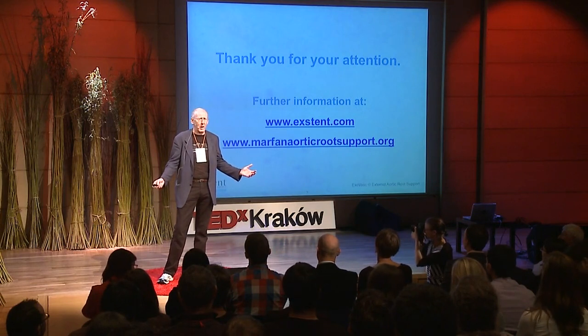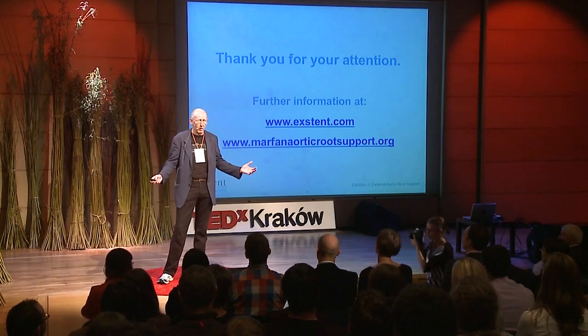If you have any questions, please come up and talk to me later on. It'll be a pleasure to speak with you. Many thanks.